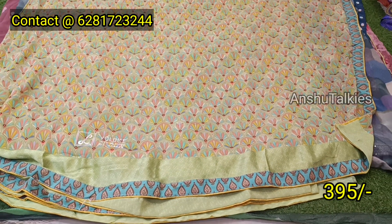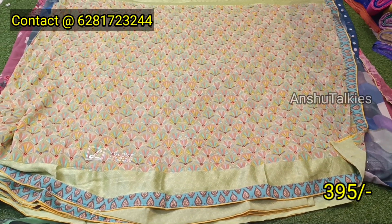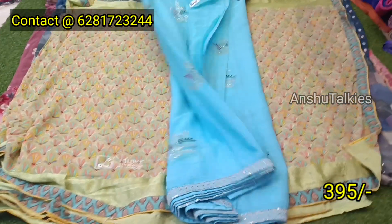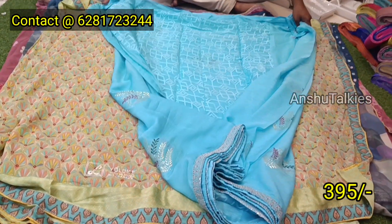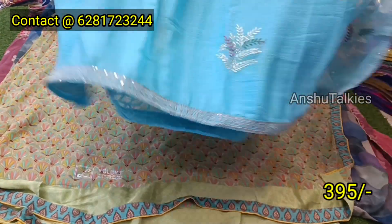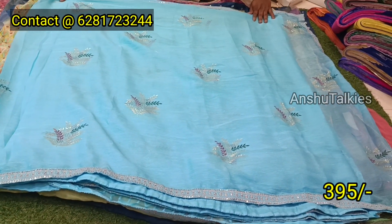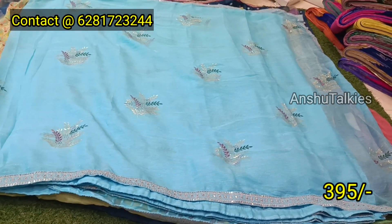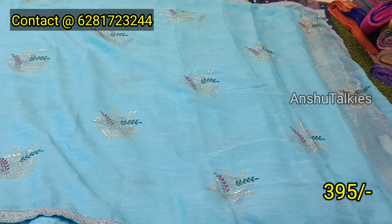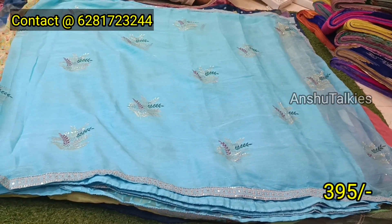It has a pista-green color combination with a running color concept. It has a different color with a black border and a thin lace border. It has a very fast design. It has a foam color, a foam shape, a paper structure, and a lot of work on the bottom with a work border.